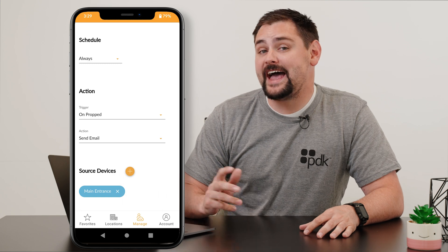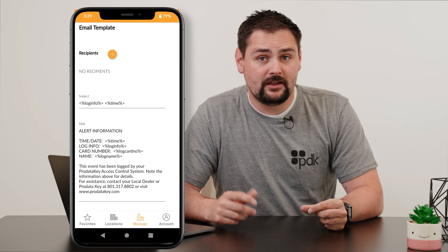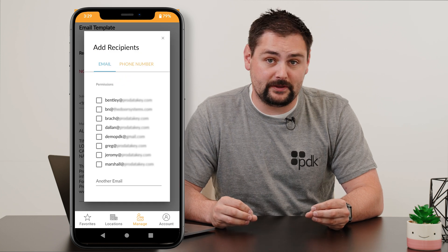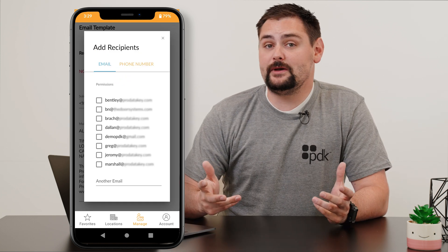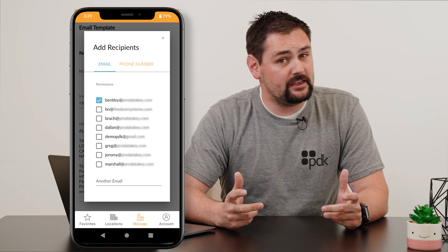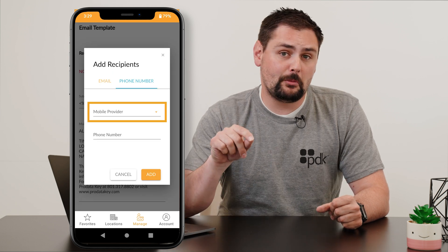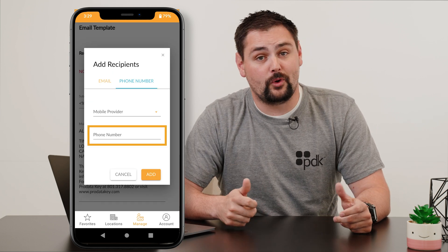The last thing we need to set up is how we want to be notified. To do this, go down to the email template and hit that plus button next to recipients. You're then going to see a list of all the email addresses that are in the system. You can select any of those, or you can also add in a custom email address. If you want this as a text message, go ahead and hit that phone number tab, choose your mobile provider, and enter in the phone number that you want this sent to.